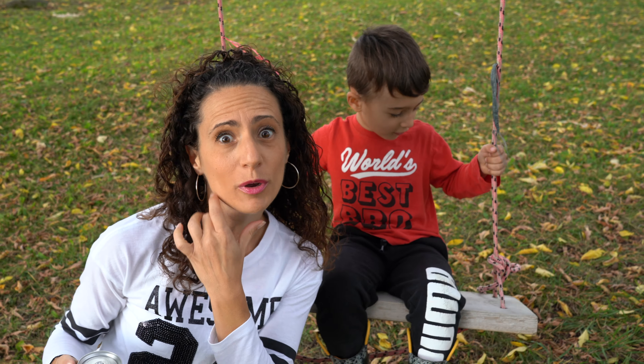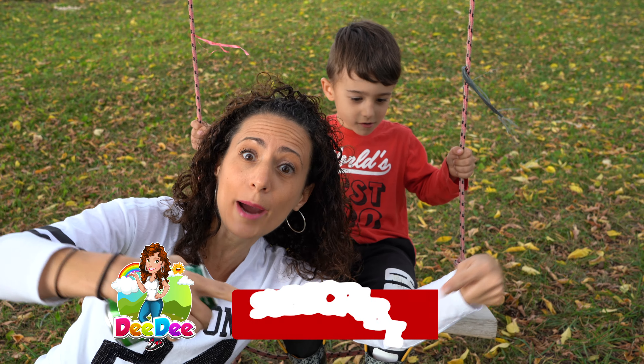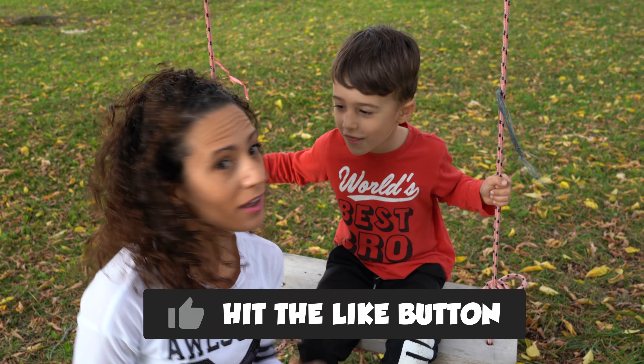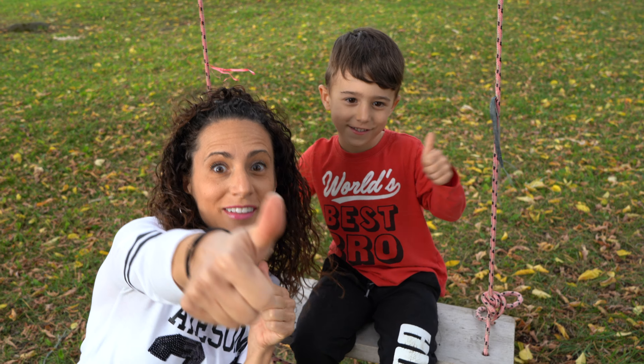But kids, don't forget, before we start, we're going to subscribe to the channel, and if you like the video at the end, give it a thumbs up! Let's do this!